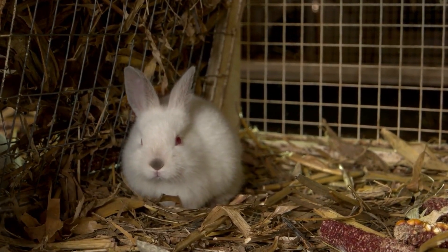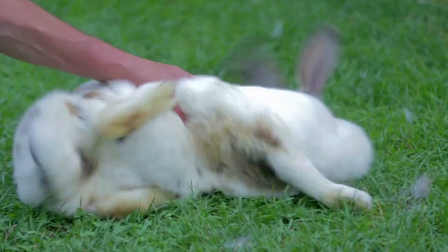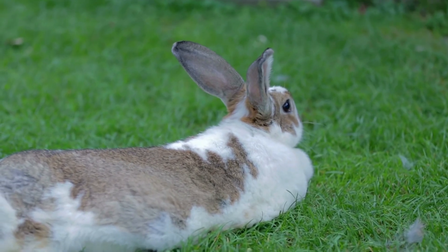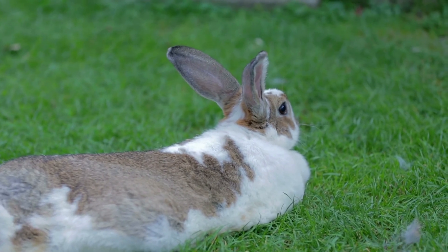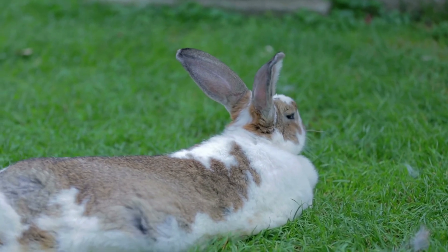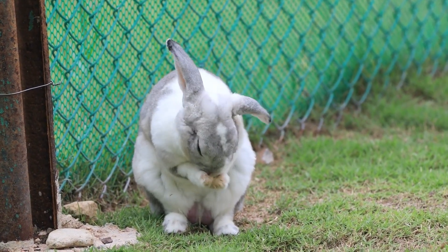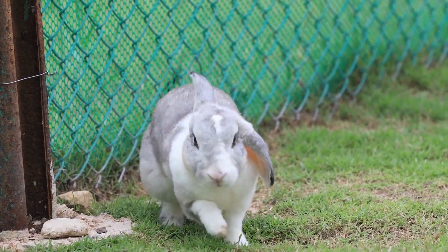Taking care of a rabbit may seem like a very simple task, but just like other animals, these rodents need special care and attention in order to live in comfort and health. Rabbits are increasingly occupying a prominent place in family homes due to their receptive personality and the ease with which they adapt to our routine. Today I will talk about 7 tips on how you should take care of a rabbit so that it lives happily and jumps freely.